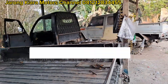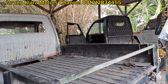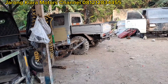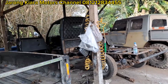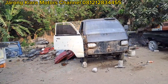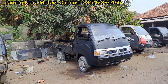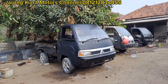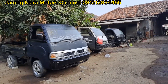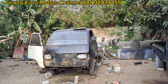Oke teman-teman, berhubung belum ada unit yang ready yang bisa kita tawarkan di pagi hari ini, kita hanya mereview stok unit yang ada dan pekerjaan apa yang sedang kita kerjakan di garasi Erong Kiara Motor. Saya kira cukup untuk update-an kita di pagi hari ini. Mudah-mudahan besok-besok ada unit yang masuk ke garasi yang bisa kita review dan kita tawarkan.